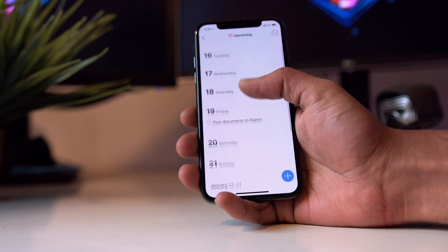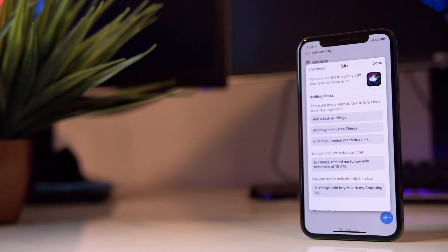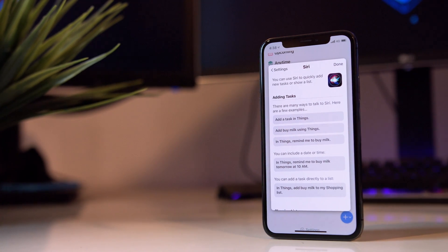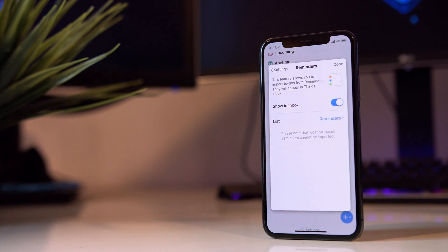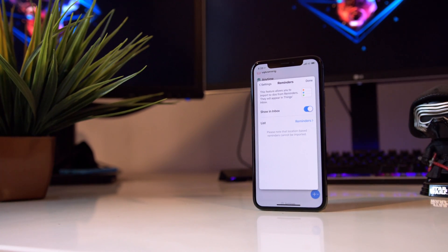I use Siri a lot to add reminders to the iOS Reminders app, and that's a lot more efficient for me than having to pull out my phone and manually type in the reminder every time. I have Things set up to import these reminders into the app itself, so I do not have duplicates anywhere and I have all my to-dos in a single app.